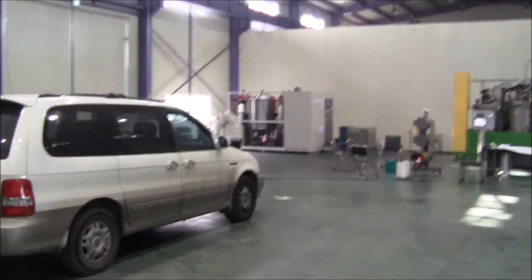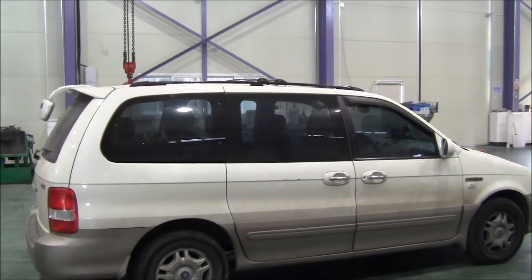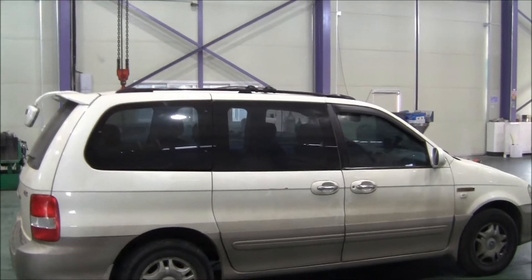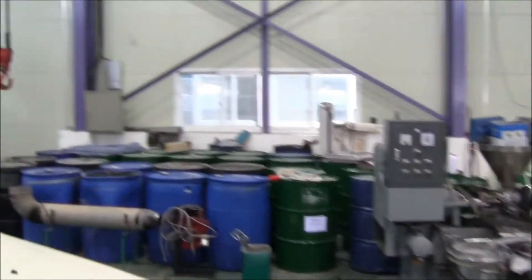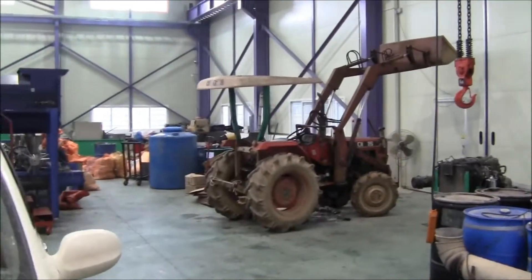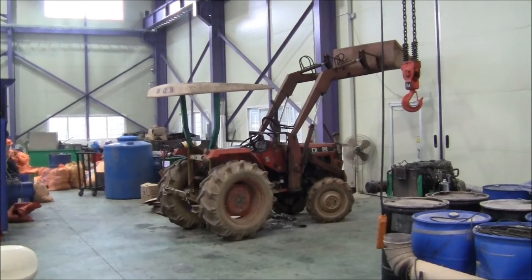This is a van that's been operating and using MFUEL for about six months now — no problems. Here's a tractor, same thing, testing MFUEL over the last six, seven months.